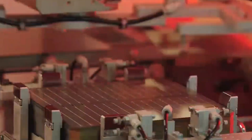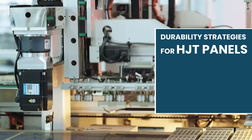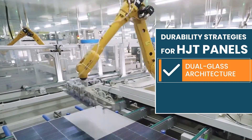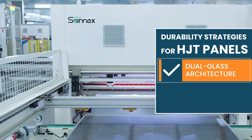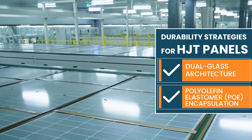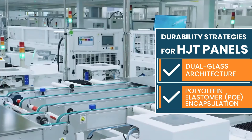For the durability of HJT panels, both HJT and TOPCon have similar approaches to prolong durability. One is dual glass — replacing the back material from foil to glass, which obviously prolongs the lifetime and durability of the solar panels. Another is using more reliable encapsulation materials like POE instead of EVA, which is a significant improvement for solar panels.